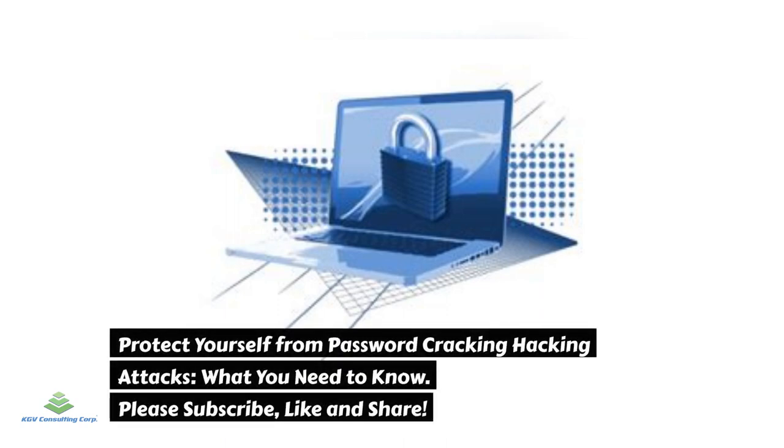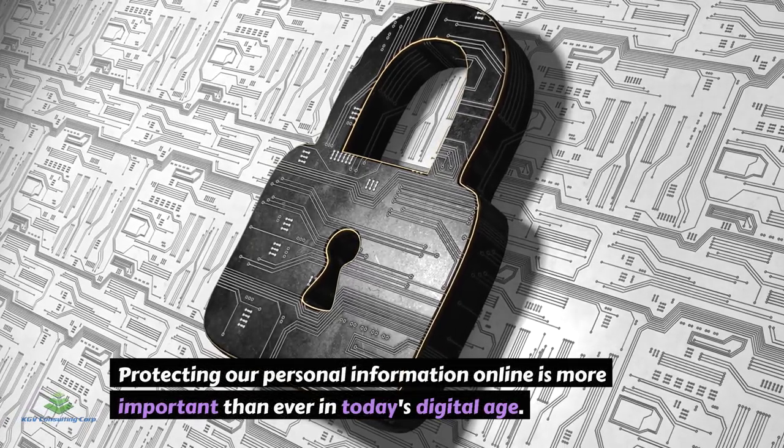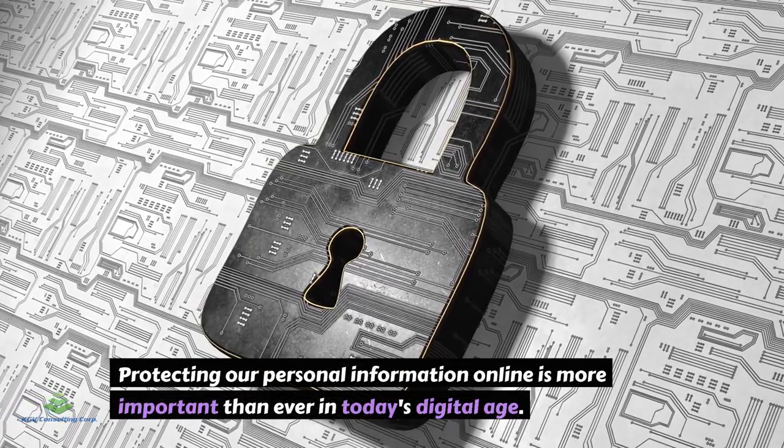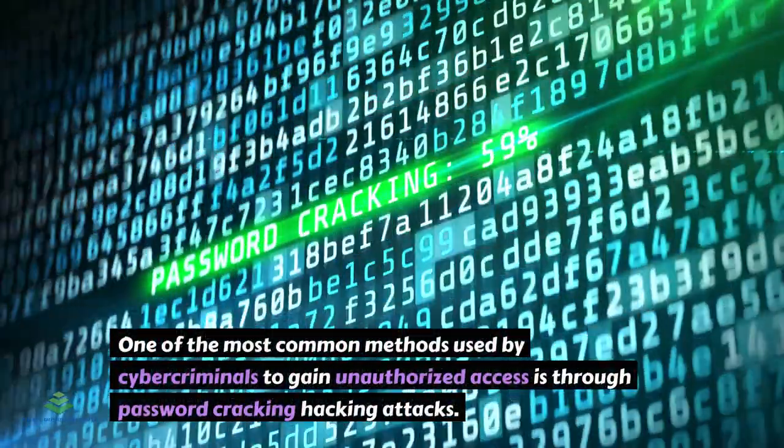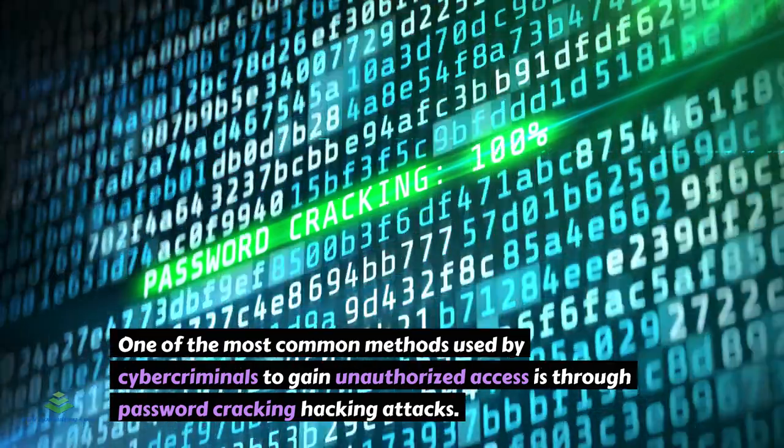Protect yourself from password-cracking hacking attacks. Protecting our personal information online is more important than ever in today's digital age. One of the most common methods used by cybercriminals to gain unauthorized access is through password-cracking hacking attacks.